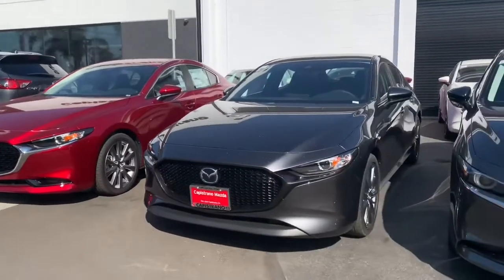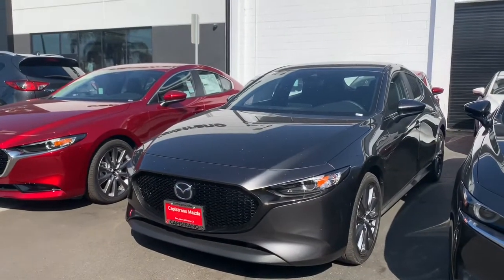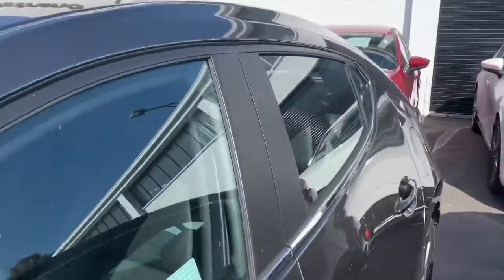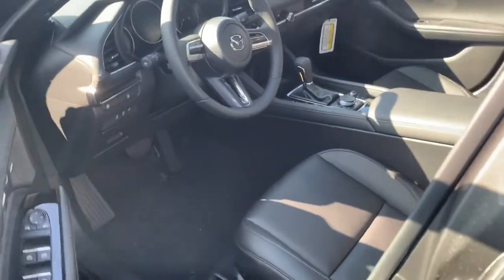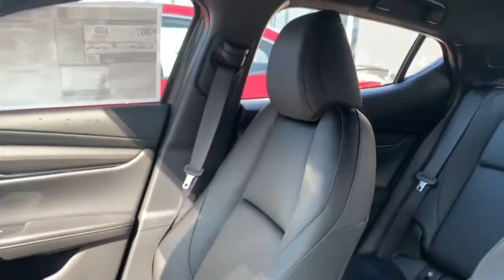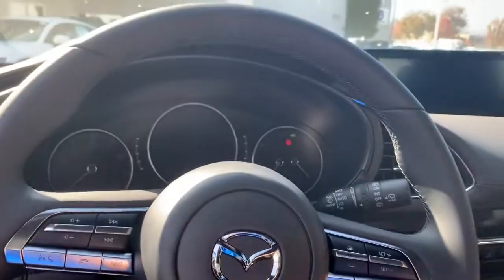I also wanted to go ahead and show you this 2019 Mazda 3 hatchback. This one's the preferred middle trim level and it's also front wheel drive if you do not need the all wheel drive. It is keyless entry so you can always keep your key in your pocket or your purse. You also get these nice leatherette seats — I prefer the leatherette, they're just less absorbent than genuine leather, less absorbent to the heat.